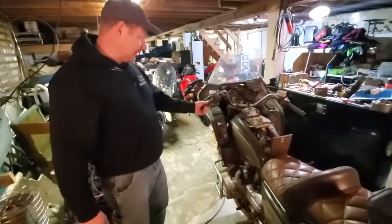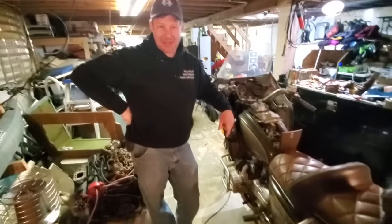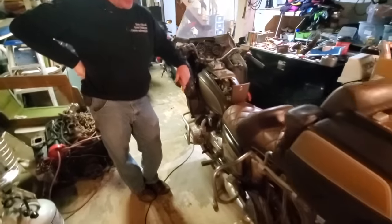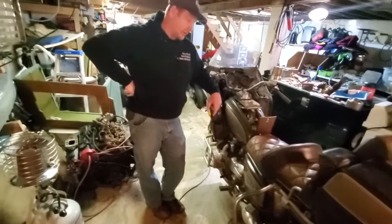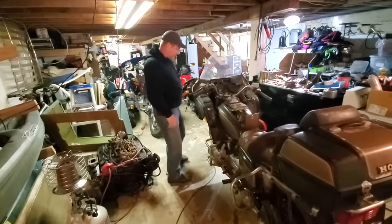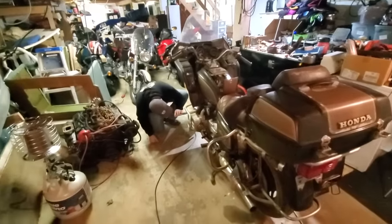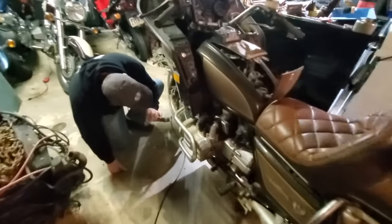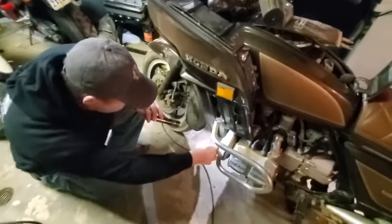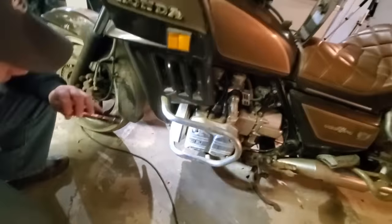Now we're going to start working on it. Let's first see if we can get it to crank over. We should check the timing belt before we start cranking because it is an interference engine. We know it's not broken because when we turned it over by hand it sounded fine, but let's pull this timing cover off — two 10mm bolts — and have a look.